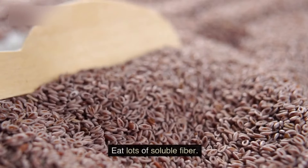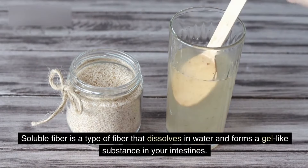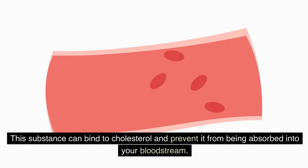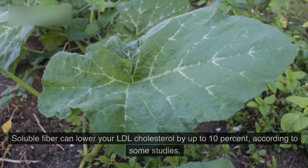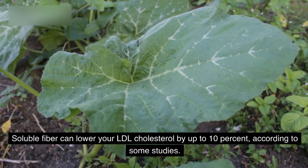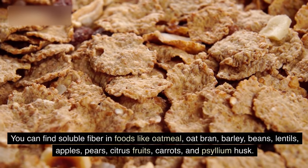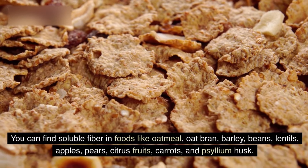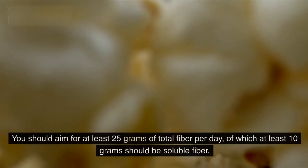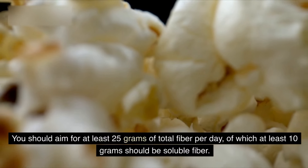2. Eat lots of soluble fiber. Soluble fiber is a type of fiber that dissolves in water and forms a gel-like substance in your intestines. This substance can bind to cholesterol and prevent it from being absorbed into your bloodstream. Soluble fiber can lower your LDL cholesterol by up to 10%, according to some studies. You can find soluble fiber in foods like oatmeal, oat bran, barley, beans, lentils, apples, pears, citrus fruits, carrots, and psyllium husk. You should aim for at least 25 grams of total fiber per day, of which at least 10 grams should be soluble fiber.